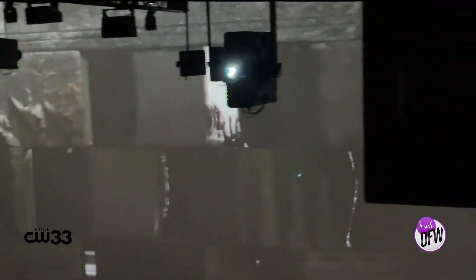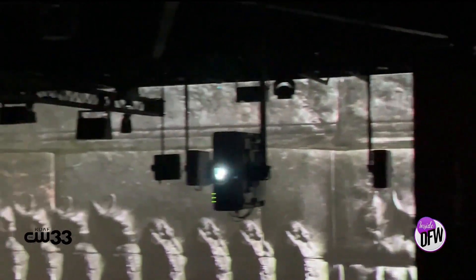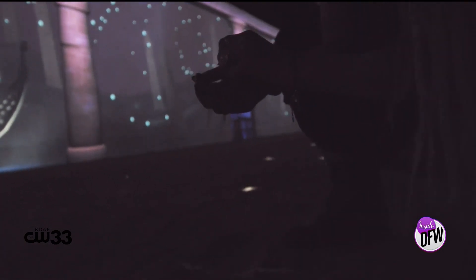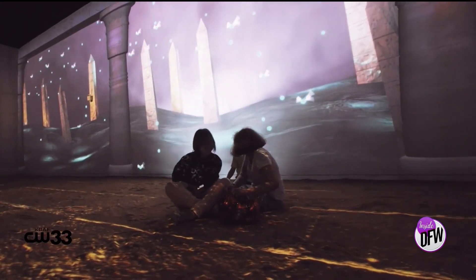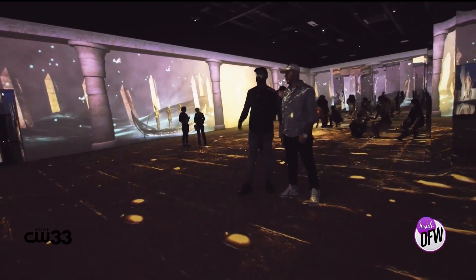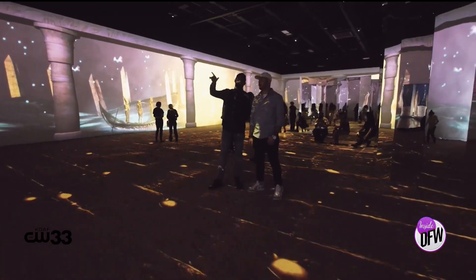These walls were specifically designed to take on the projection mapping production that we have unique proprietary technology on. I think a lot of people already know the basis of that story. What they're going to learn here, though, is more depth. Instead of just seeing the artifacts, they're going to relive it through the story of the Amduat that I was just talking about.